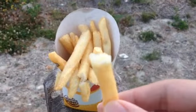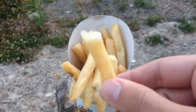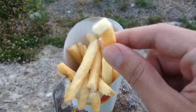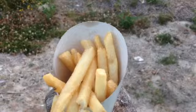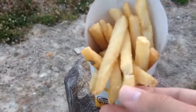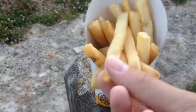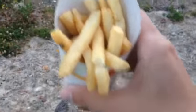Nice and crisp. Nice potato flavor inside. Really nice crisp outer shell. It's really easy to bite into. I don't want to spill my fries — I've only got one hand to work with.